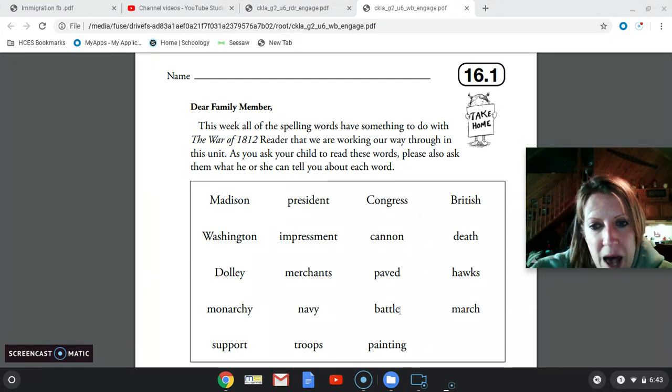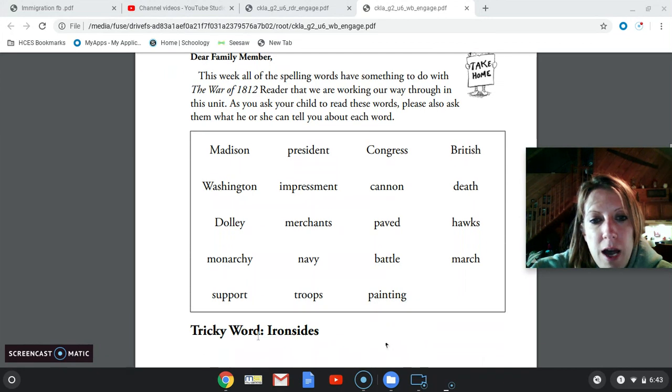Navy, battle, march, support, troops, painting. And then our tricky word is another proper noun, Ironsides, which was the nickname of the USS Constitution. So this week's spelling words are all words that are dealing with the War of 1812.